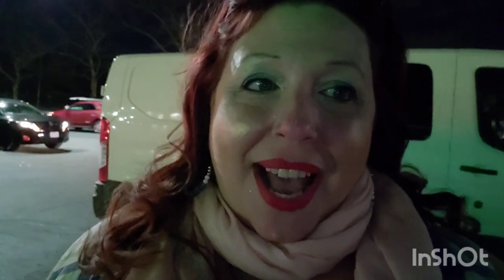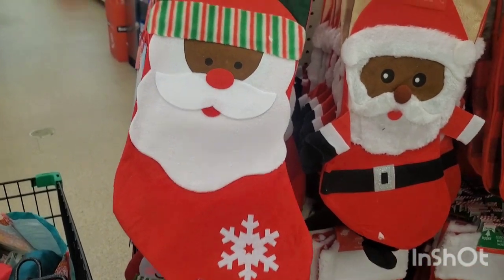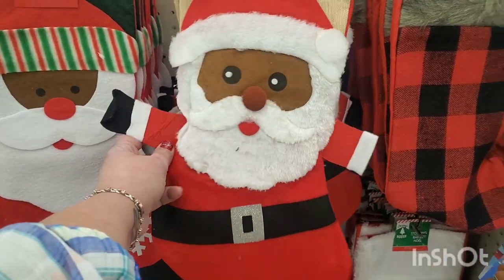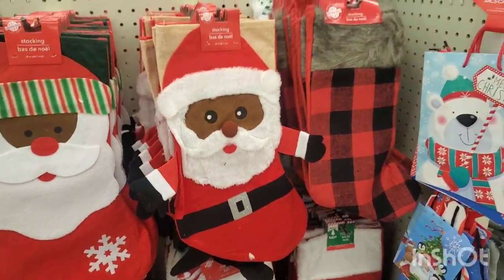Hey guys, I'm at Massapequa — it is freezing outside, only about 4:30 and it's pitch dark, but let's get in there and see what they have. Check out these stockings — these are new, never seen before: Santa, very cool, and this one has hands! This Santa actually has hands — very cool.